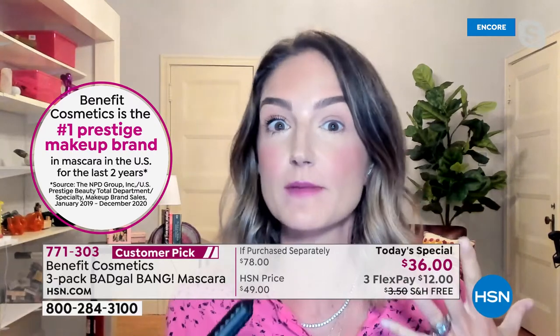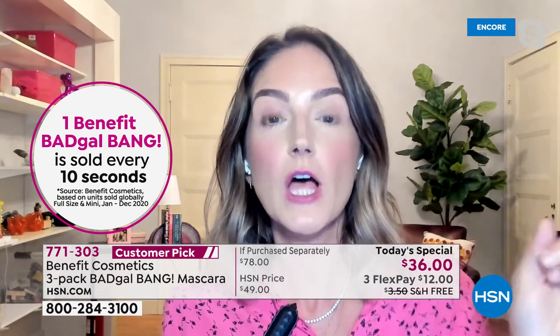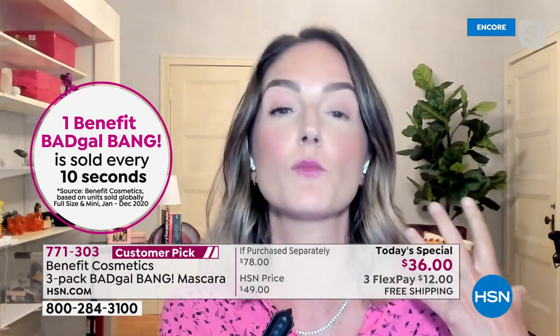Volume in my hair, volume in my skin, volume in my lips - why? Because volume is the look of youth. So let's think about volume in our lashes. It makes our eyes look bigger, it makes us look more youthful. But not all volumizing mascaras are created equal.